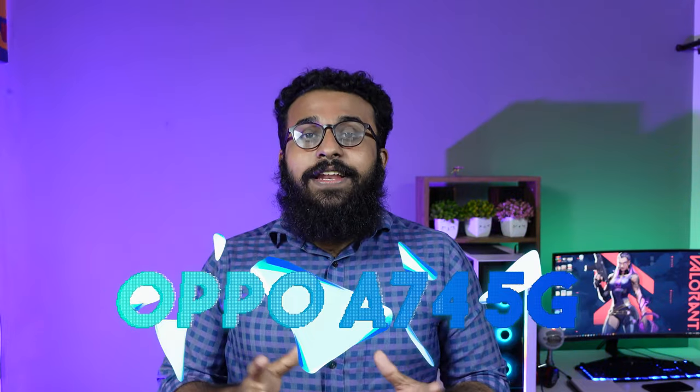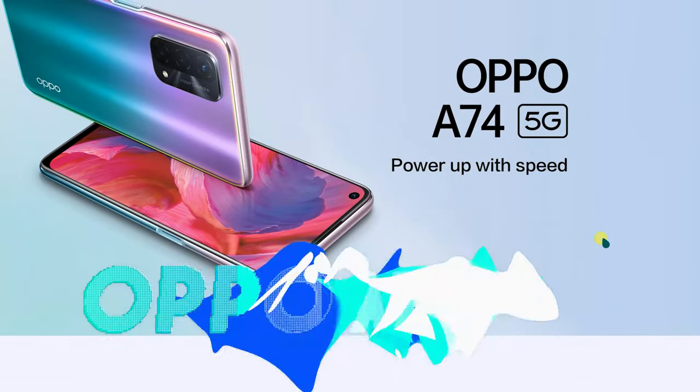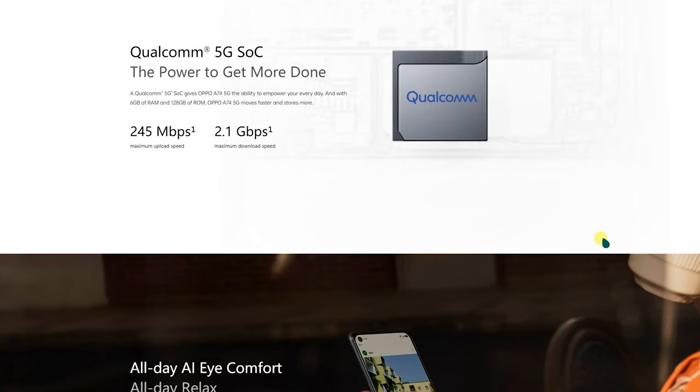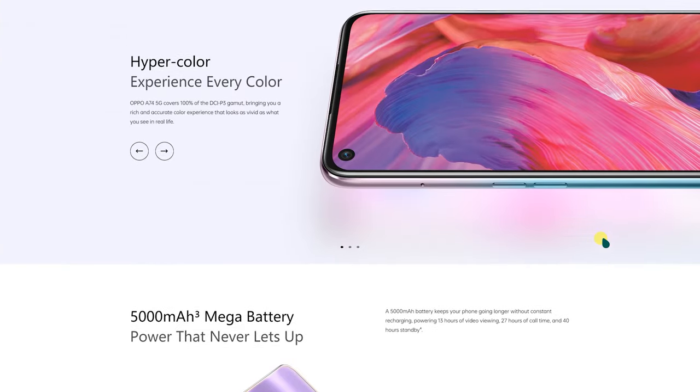At this price point, we have the Realme 8 5G. It has a downside — it has no AMOLED display. In the next category, we have the A74 5G. It has an FHD Plus display and a 450 5G processor.